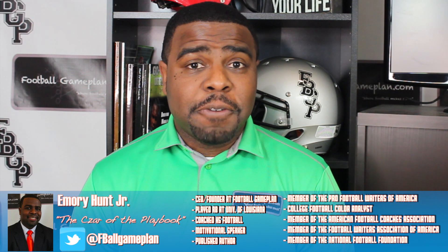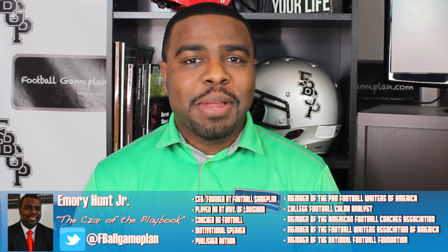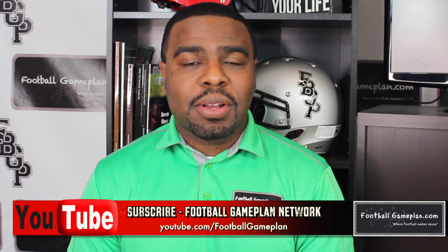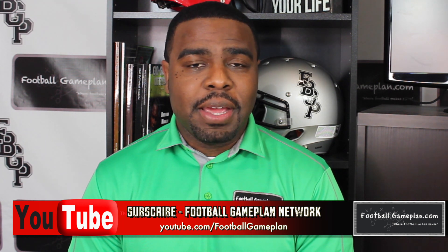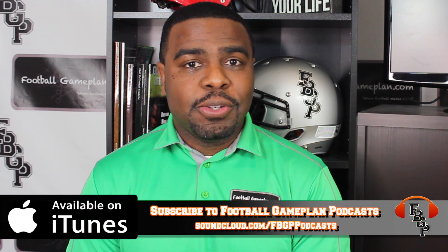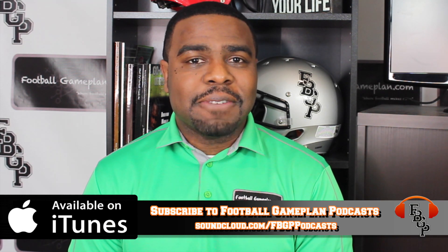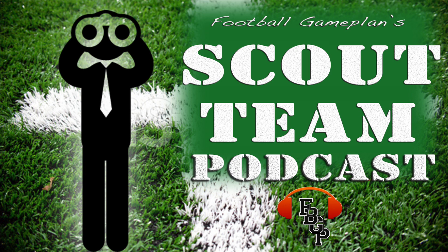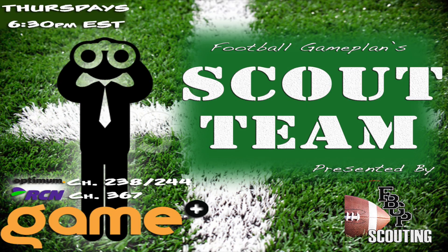That's it for this edition of Football Game Plan Scouting. I'm Emory Hunt, the czar of the playbook. Be sure to follow me on all my social media accounts, and don't forget to subscribe to the Football Game Plan Network at youtube.com/footballgameplan. Also subscribe on iTunes to the Football Game Plan Podcast and leave us a five-star rating. That's where you can find our Scout Team Podcast — and keep it locked every Thursday at 6:30 p.m. Eastern Time on the Game Plus Network for our Scout Team show, where we'll have a lot more NFL and CFL draft-related content coming down the pike.